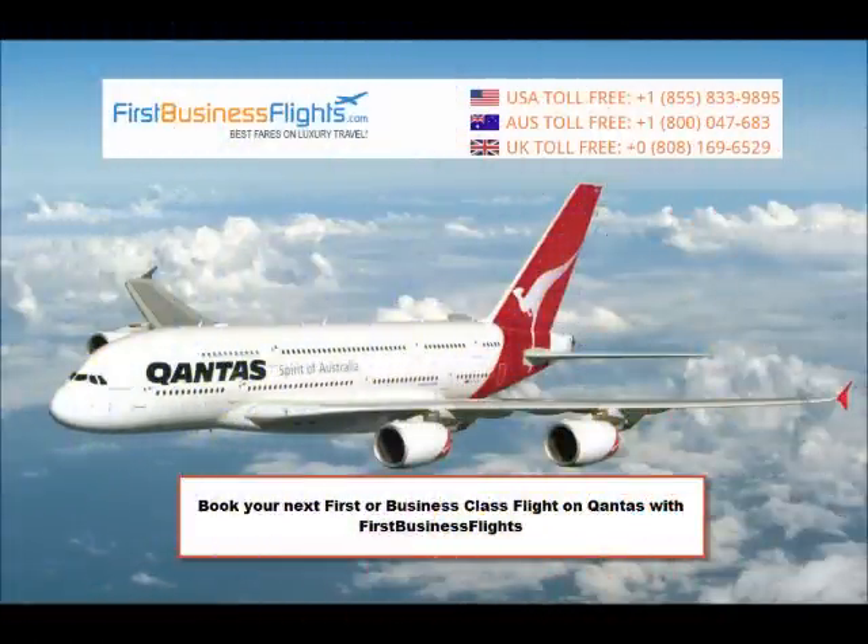For information on how we save you up to 80% on your First Class and Business Class flights, give us a call or visit our website. We look forward to booking your next flight.